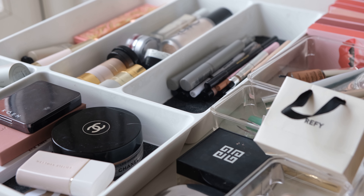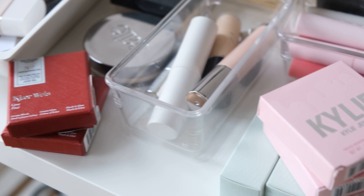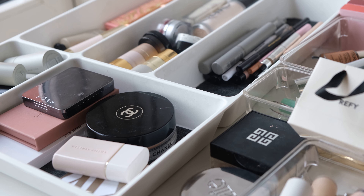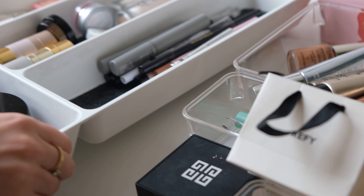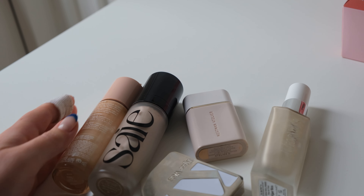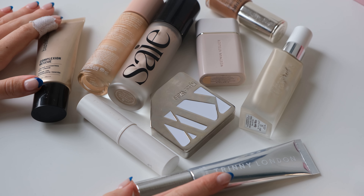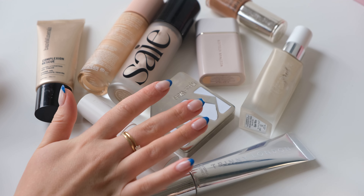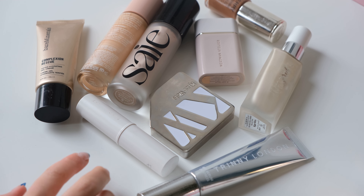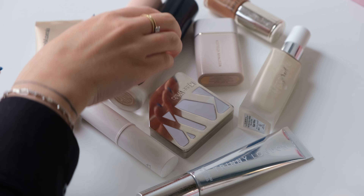This is all the makeup I have, opened and unopened. Let's see what we can declutter. These are all the things I have as far as primers, foundations, skin tints — I for sure have quite a few to declutter from here. Let's start with the primer category.